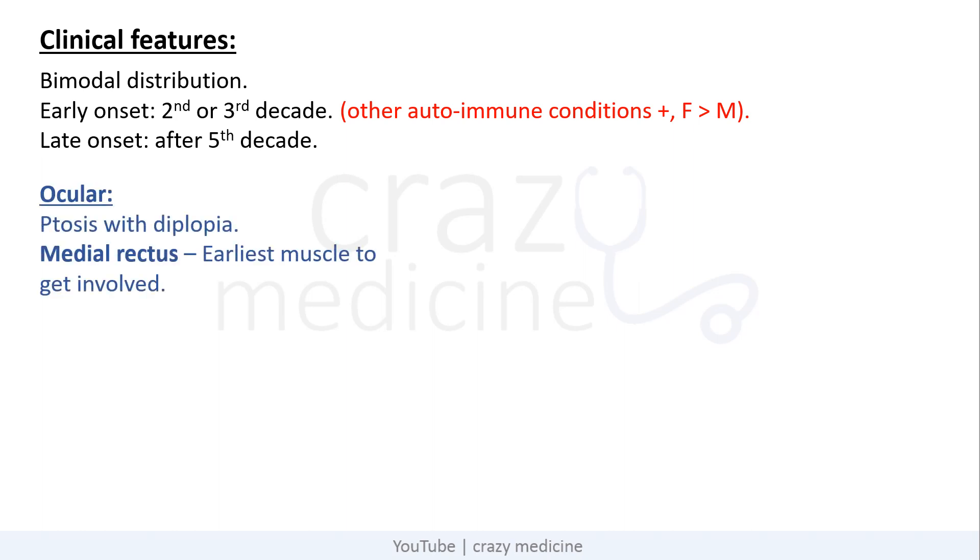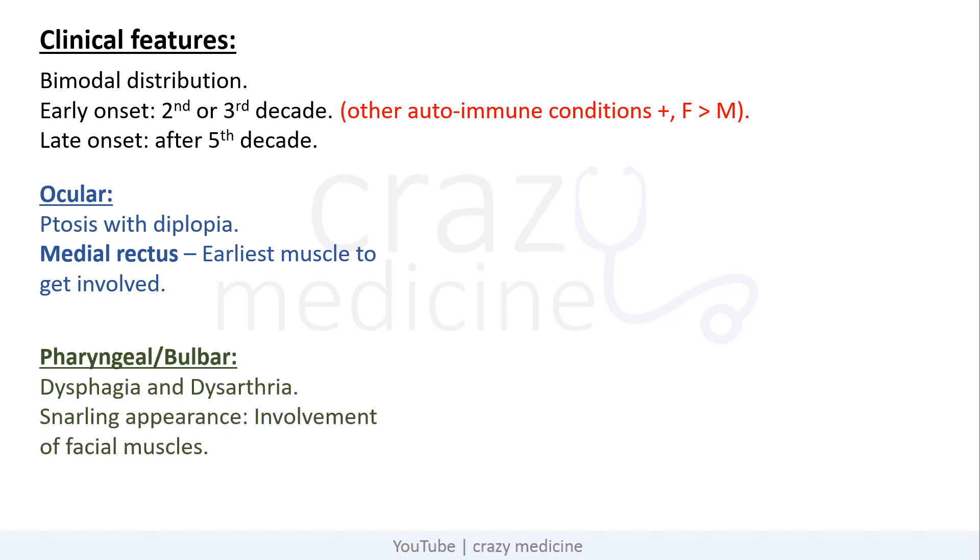Ocular features include ptosis with diplopia, and importantly the earliest muscle to get involved is the medial rectus. So the earliest thing affected in the eye is adduction. Then pharyngeal and bulbar symptoms include dysphagia and dysarthria. Due to involvement of facial muscles, the patient will have a snarling appearance.